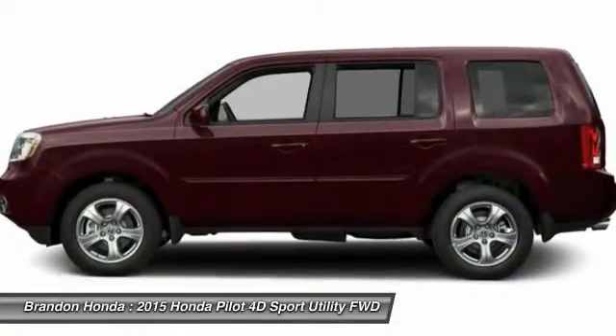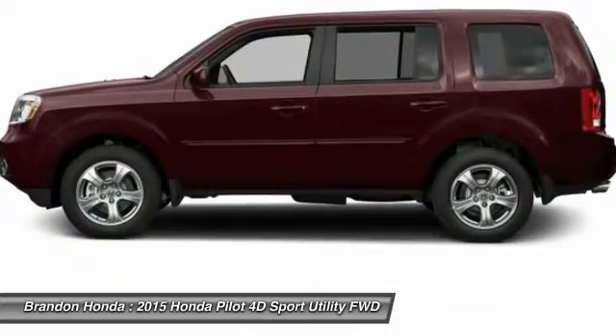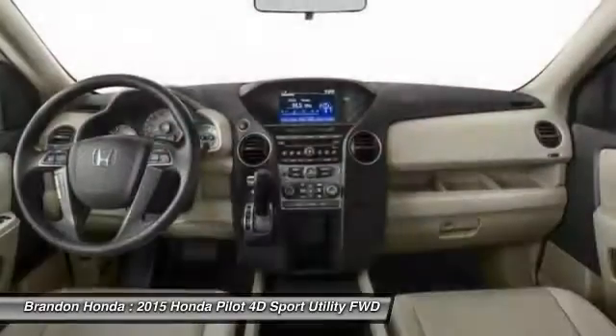Tow hitch, backup camera, Bluetooth, adjustable steering wheel, and driver airbag.